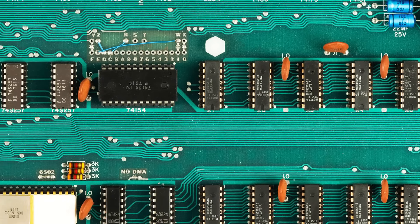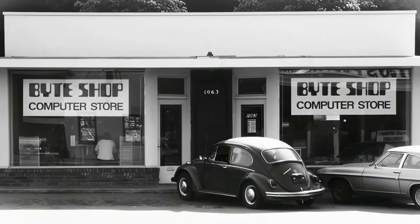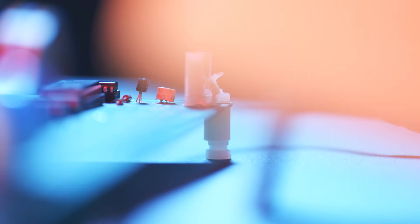They made a prototype and were going around — they went to this place called the Homebrew Computer Club and were doing demonstrations, and this guy named Paul Terrell, who owns a computer store known as the Byte Shop in Palo Alto, saw them. Jobs tried to get him to buy one computer and he said, you know what, no, I'm going to take 50. Never in their wildest dreams did they think they were going to sell 50 of these computers at once. And then they took the cash from those 50 and bought another 200 boards, so we know that there were only 250 original Apple ones made by hand in the garage.